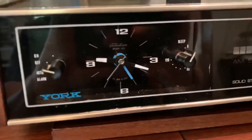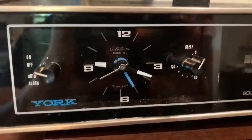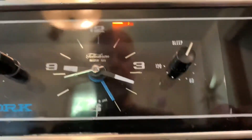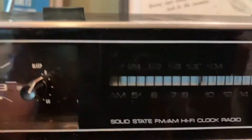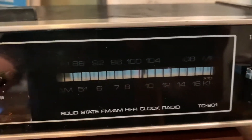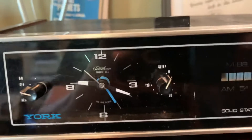It does have a sleep timer. By the way, the clock keeps great time. It's nice and quiet, and I did replace a neon lamp up there as well as the LED that comes on when you turn it on. The sleep timer works as well.